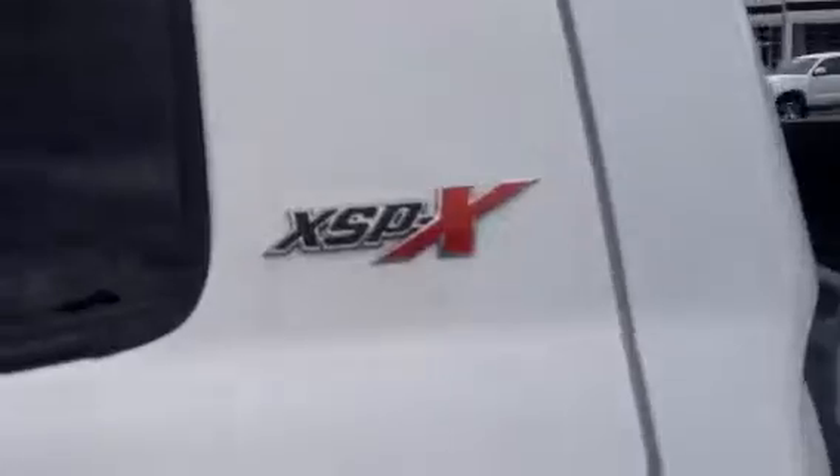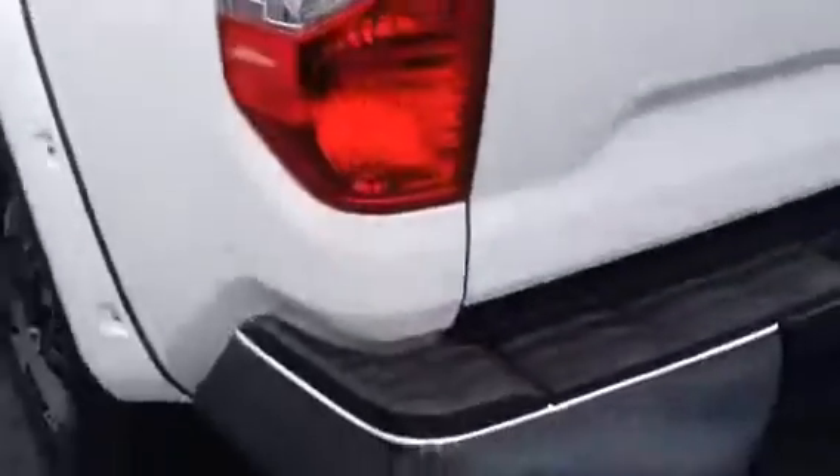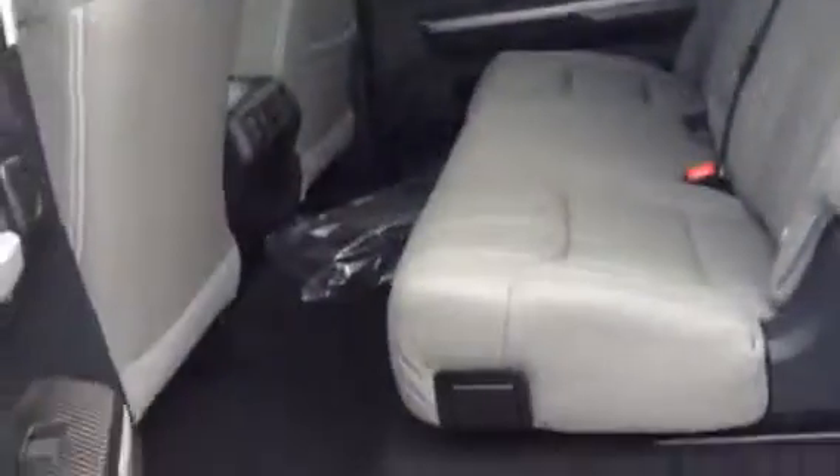It has the XSP on the side with other graphics. It has a nice tow package. It's a beautiful truck. Spray-in bed liner, and lots of room in the back.